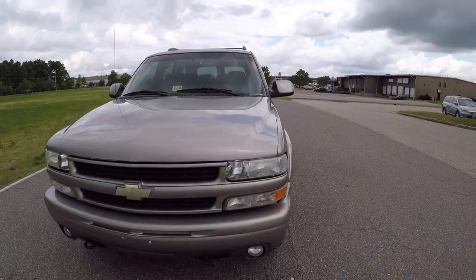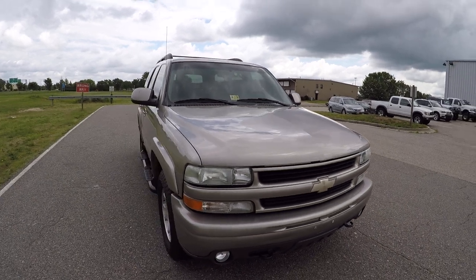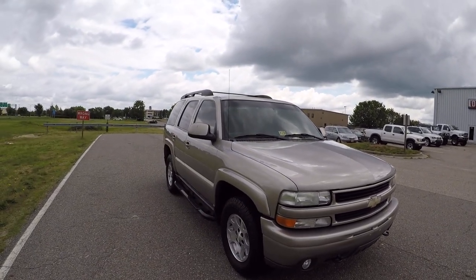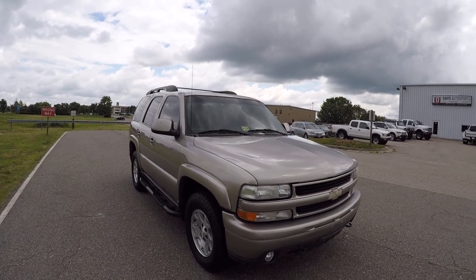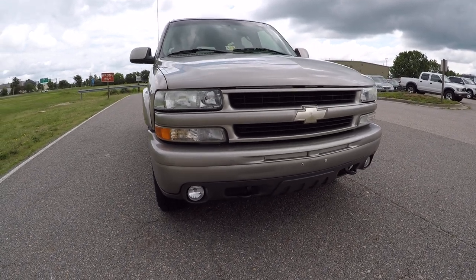We've been selling quite a few of these Tahoes — this body style is very popular. The engines, transmissions, and the complete drivetrain are basically bulletproof. You take your time, do your maintenance, keep this thing serviced, and they run a very long time.